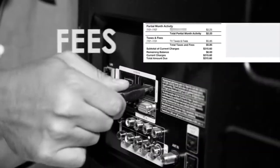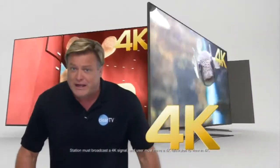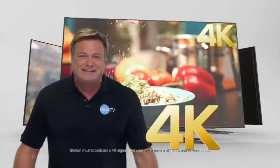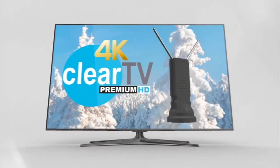They charge monthly subscriptions, fees, rentals, and force you to take long-term contracts. Well it's time to say goodbye to the cable guy because now you can watch 4K Ultra HD broadcast TV for free. Introducing ClearTV's new 4K Ultra HD designed the premium HD.